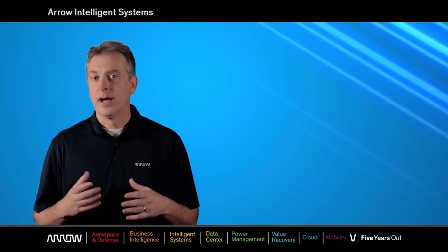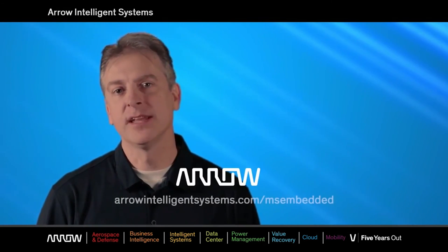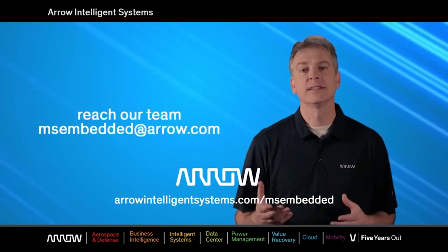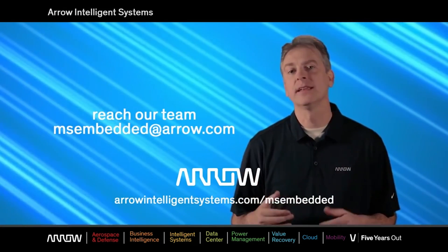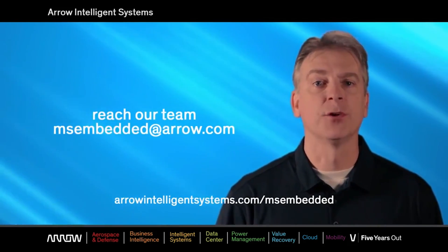As complicated as the charts may appear, the process is actually very simple. However, if you need further clarification, please contact us. Thank you for watching. The best way to stay up to date on the latest Microsoft products and news is to visit our website. You can also reach our team by sending an email to msembedded@arrow.com. I really appreciate your time. Keep building and connecting your Windows devices.